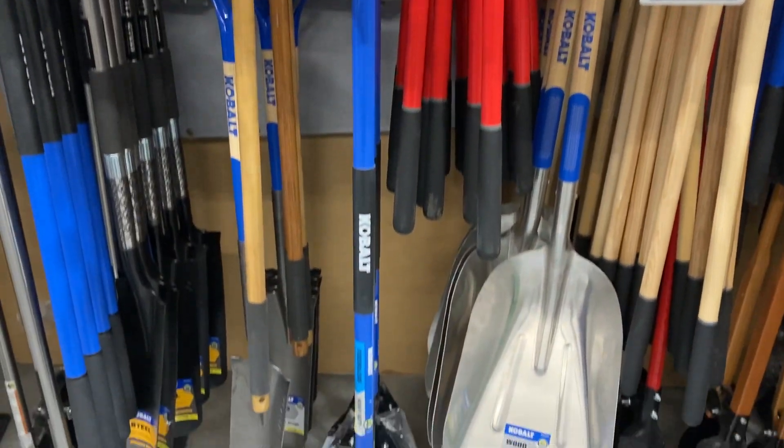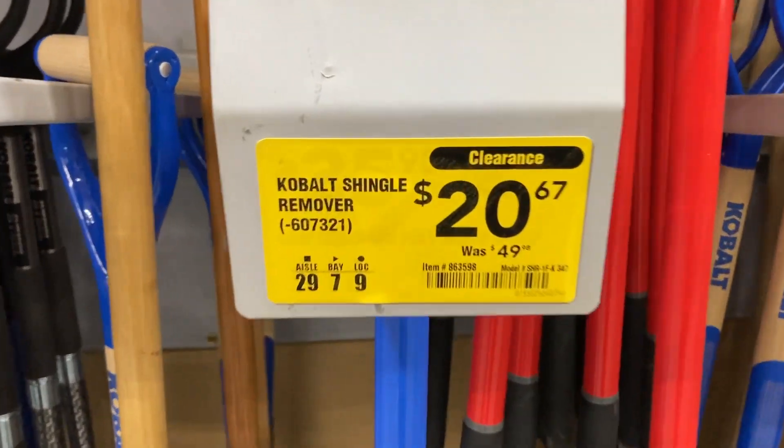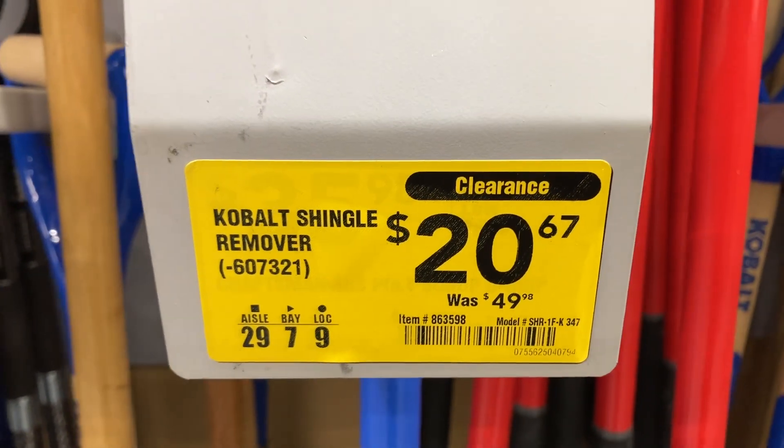Here is a shingle remover — I will show you guys the item number. It was $49.98 and now it is only $20.67.